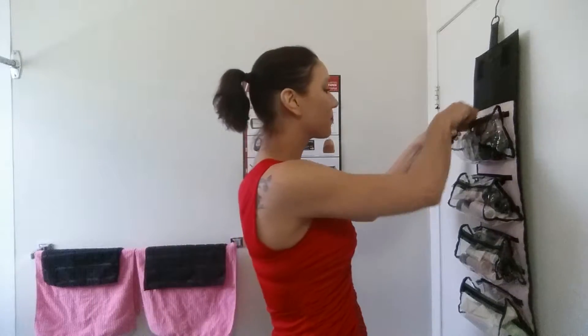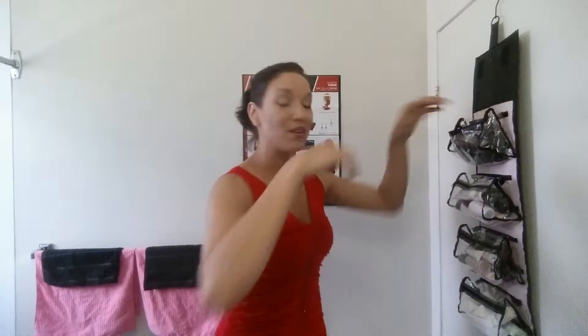My eyelashes are amazing right now and that is because of our Mary Kay Lash Intensity Mascara — that was just two coats. Hopefully you can see just how big, bold and beautiful they are. This product is amazing, I love it. I also love our Ultimate Mascara for a more natural, subtle look, but today I wanted to go big and bold with my eyes.